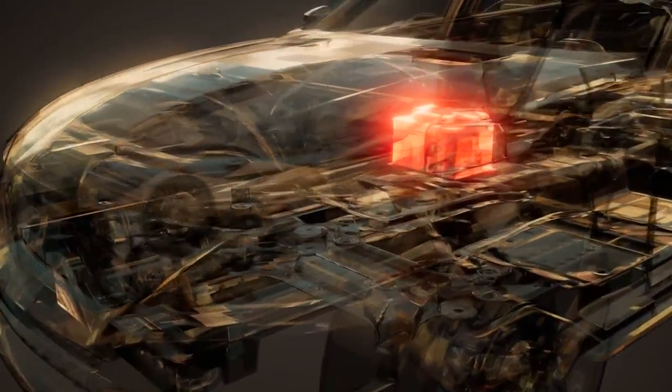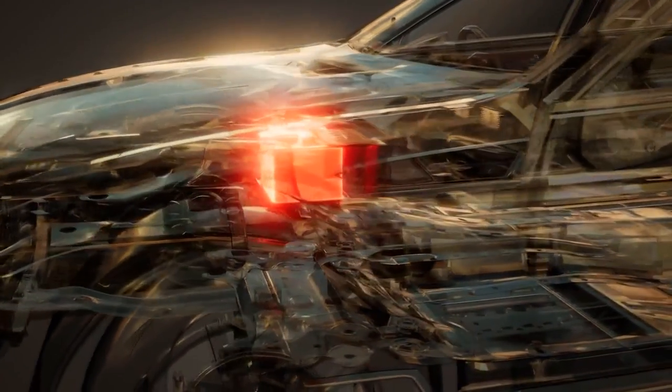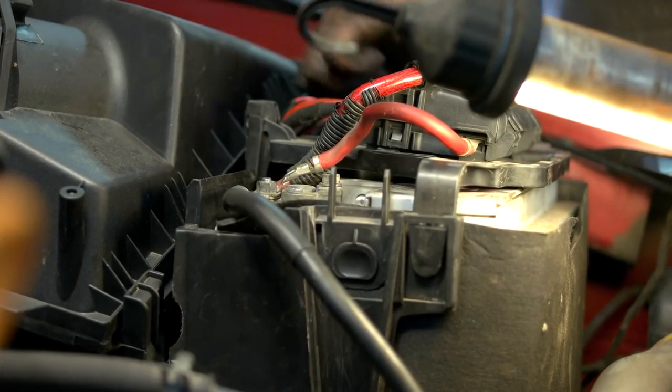In an ICE car, the 12-volt battery just starts the car and then it goes to sleep. In an electric vehicle, you're using that battery 24-7. Gruber says it's that constant use combined with our high heat that drains the 12-volt battery quicker than one in a more traditional car.